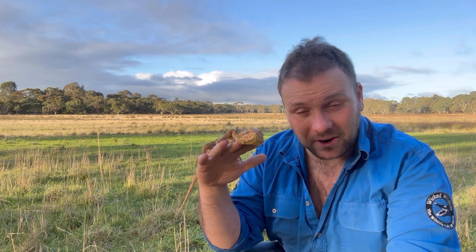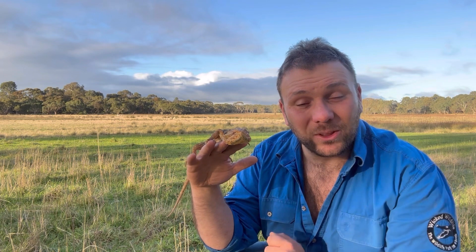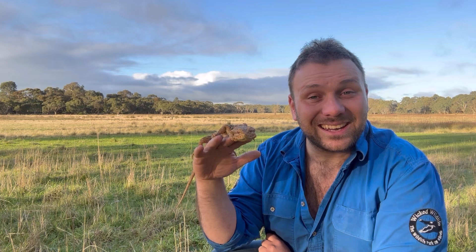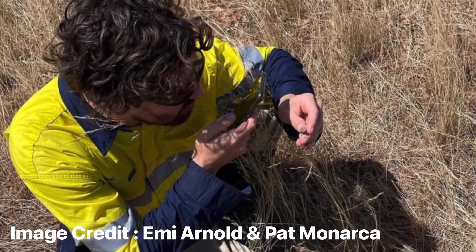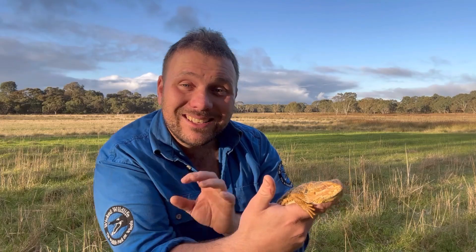While certain conservation organizations held out hope that this species might be surviving in small pockets of remaining grassland, a lot of people basically considered them extinct — that was until January of 2023, when a small population of grassland earless dragons was discovered basically by accident by two ecologists doing field studies of a different species of reptile, who stumbled across a dragon that hadn't been seen for half a century.